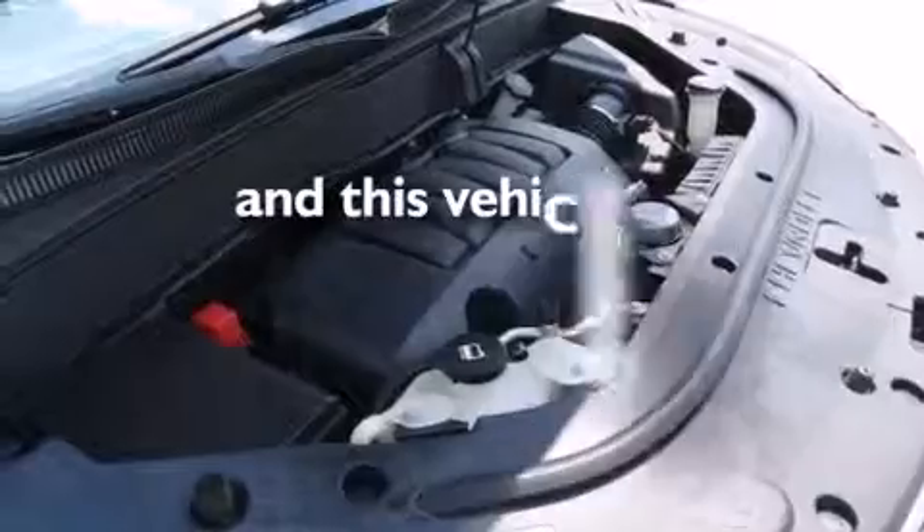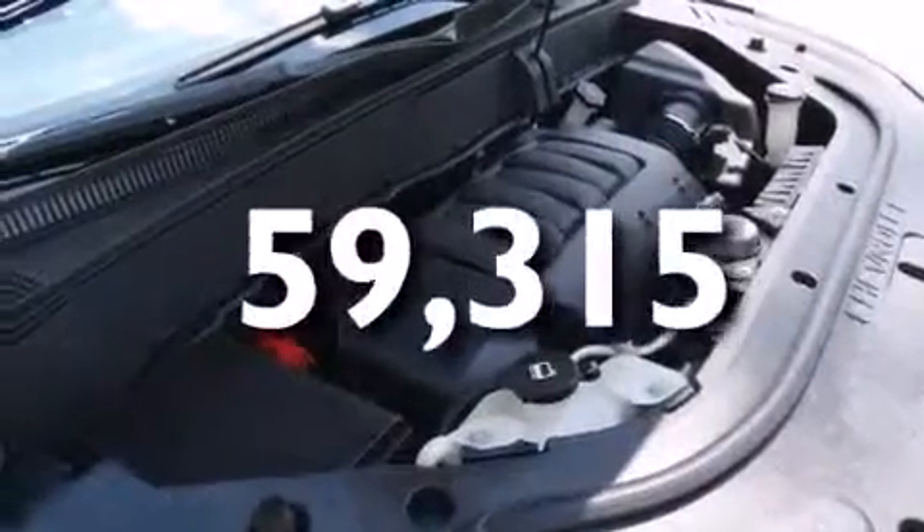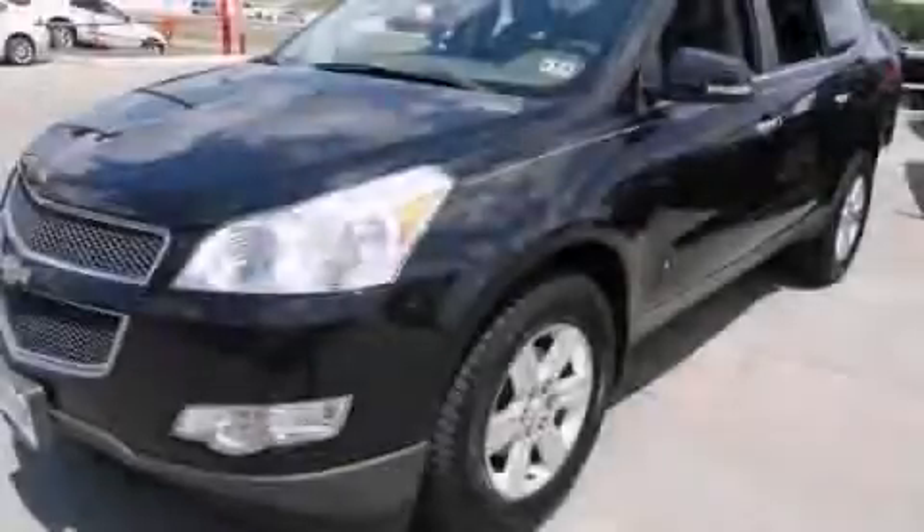This vehicle has fewer than 60,000 miles on the odometer. Stop by today and test drive this automobile for yourself.